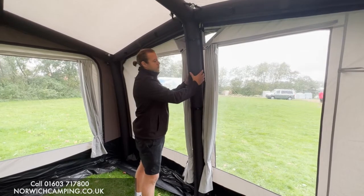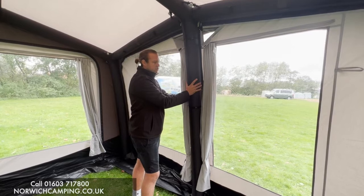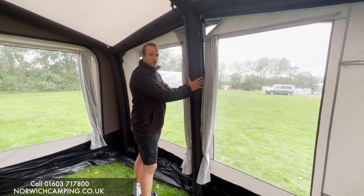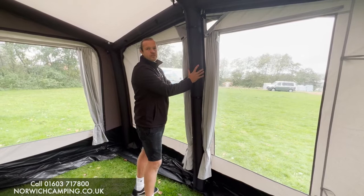The material is obviously really well built, because this is where the air tube is inside. It's built nice and strong — as you can see I'm trying to push it and there's a lot of pressure in there, but it's well built to keep that pressure in.